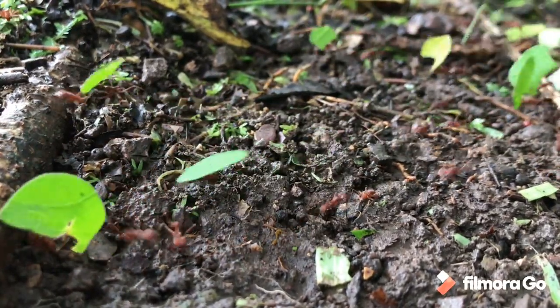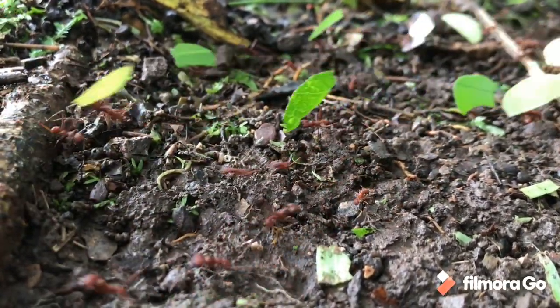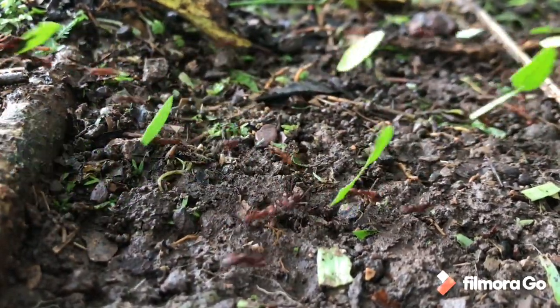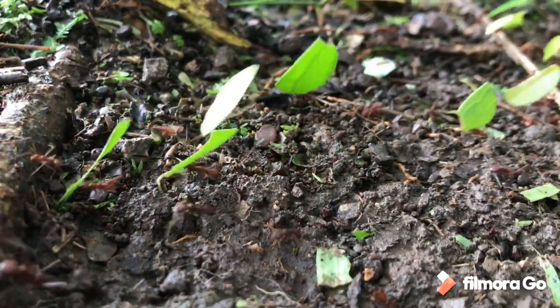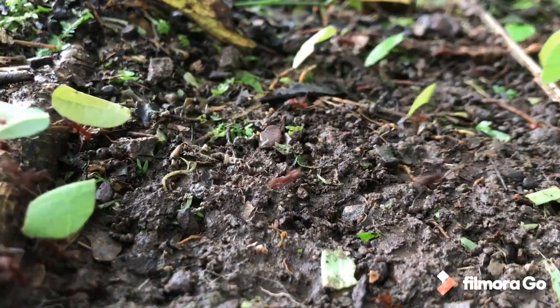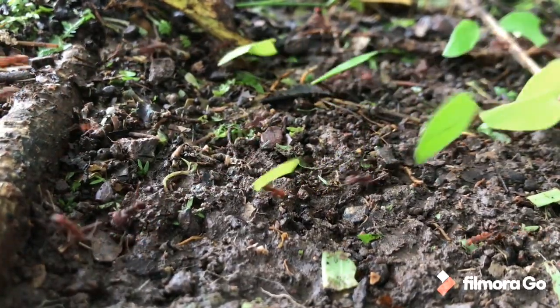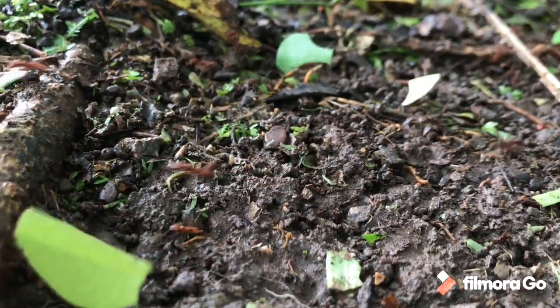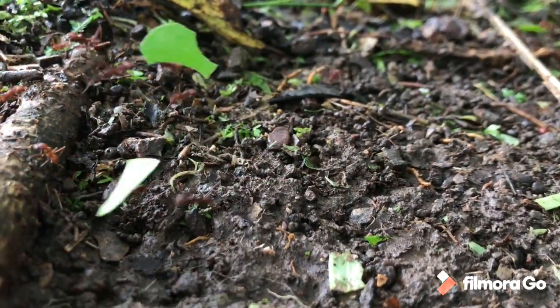Of course, no session in the forest interior would be complete without leafcutter ants going about their work. They're farmers, of course — taking the leaves down underground into the nest where they farm a fungus. Just amazingly industrious creatures, and it's always impossible to walk past a stream of them without stopping to watch.